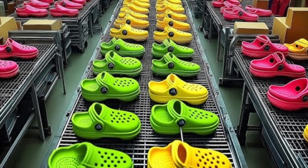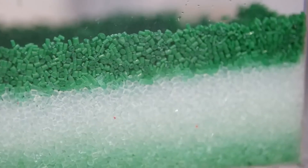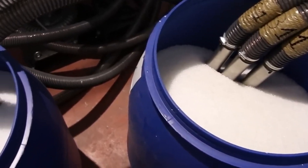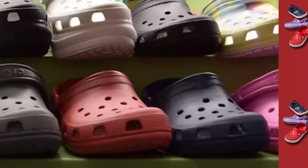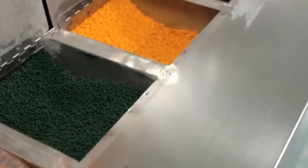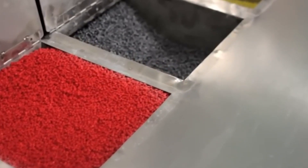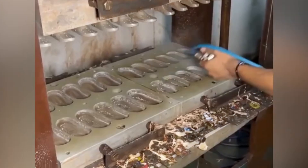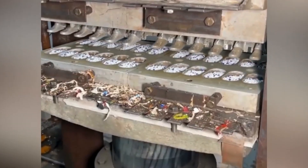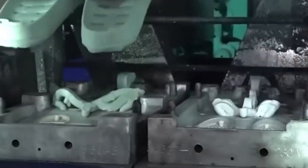The journey starts not with a shoe, but with a resin — Croslite. This proprietary closed-cell material is what makes Crocs unique. It's neither rubber nor typical plastic; instead, it's a specialized foam resin that's incredibly lightweight, odor resistant, buoyant in water, and remarkably durable. In its raw state, Croslite looks like tiny colorful pellets, each about the size of a lentil, stored in large silos or bins and sorted by color and formula.